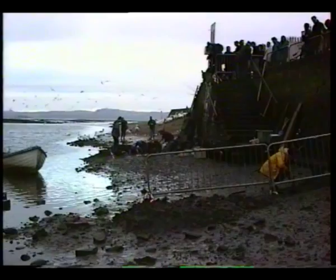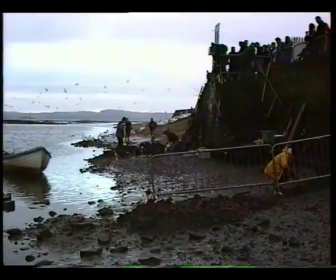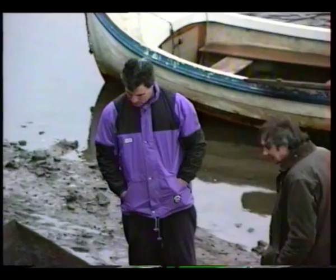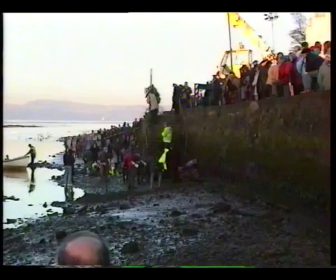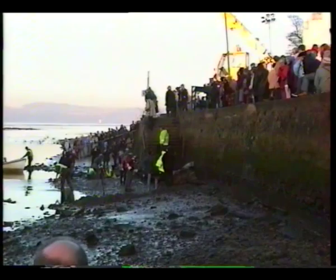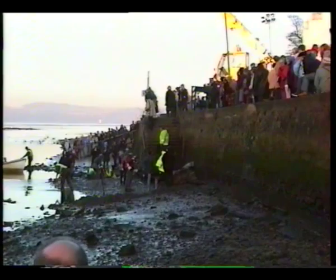Work continued during daylight hours over the weekend, only interrupted by the state of the tide. On Monday the 20th of January, when the final removal took place, floodlights were necessary to complete the work in the early winter darkness.